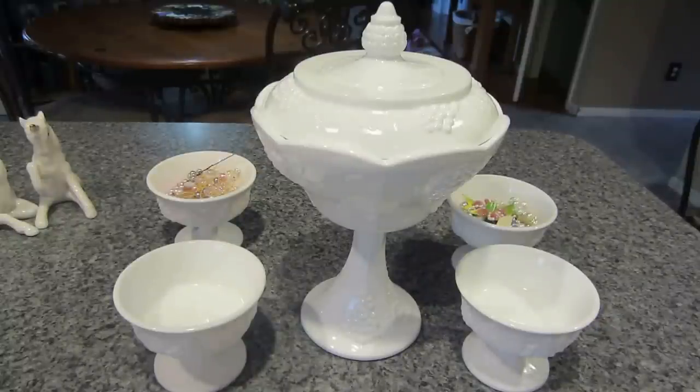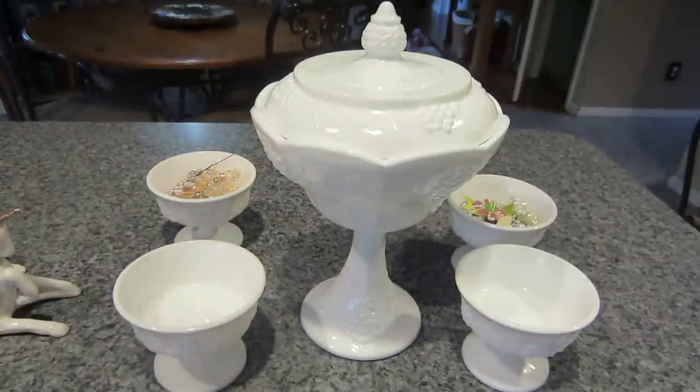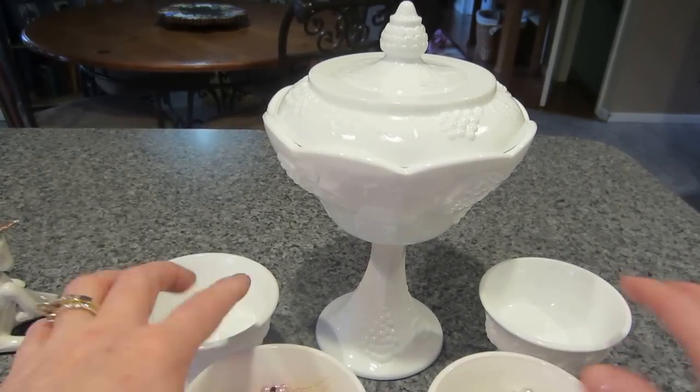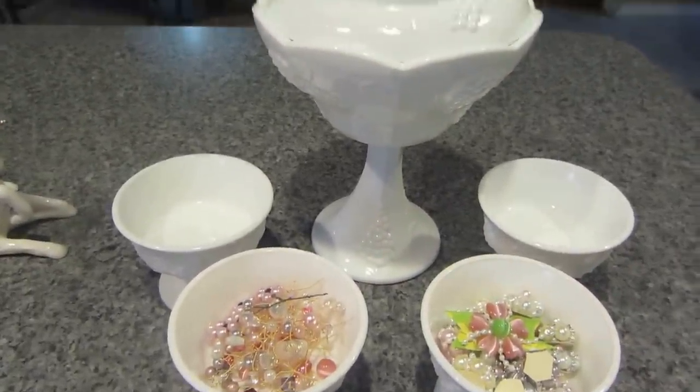Hello, it's Sarah and today I have a milk glass share. I'm new to milk glass and I'm getting into shabby chic — starting to collect lace and trims and things. A lot of the shabby chic people are into milk glass; they have it out on their desks displaying things, so I went and put a few things in here.